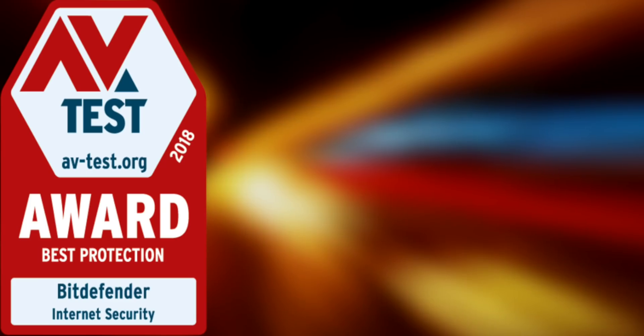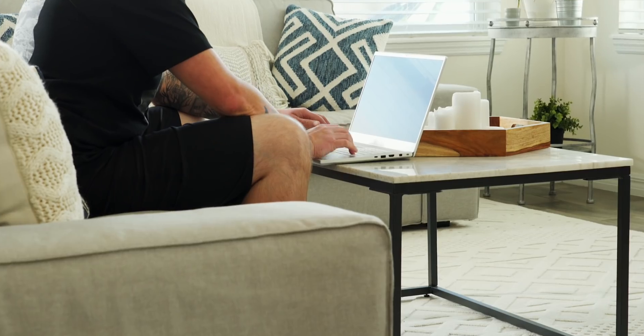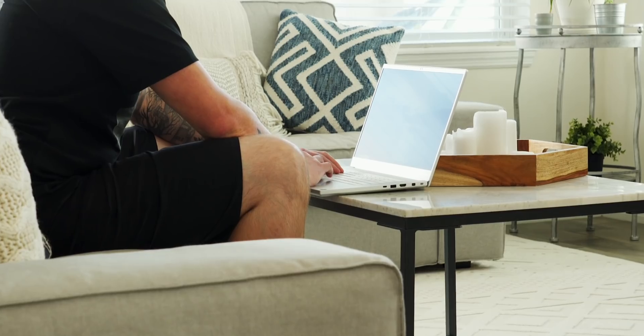This is why not only am I a user of Bitdefender Total Security 2019, I'm a major advocate — and I'm not the only one. There are over 500 million users of Bitdefender solutions worldwide. They're the winners of the AV Test Awards for best protection, best performance, and best repair, making Bitdefender the best-in-class cross-platform security solution.